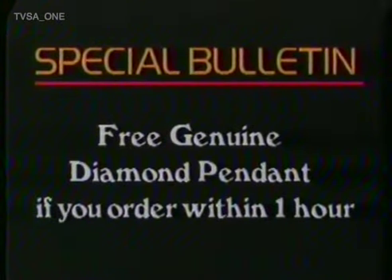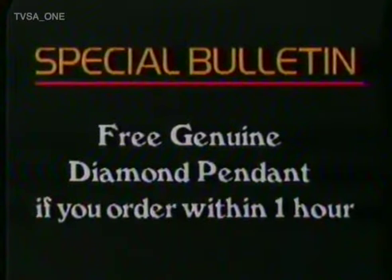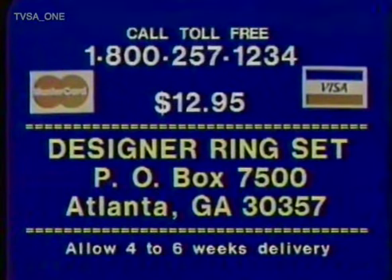You also get a free genuine diamond pendant if you order within one hour. To get your designer ring set plus free faux pearl ring and a genuine diamond pendant, just call toll-free 1-800-257-1234. That's 1-800-257-1234. To save $5 in COD and handling charges, use your Visa or MasterCard.